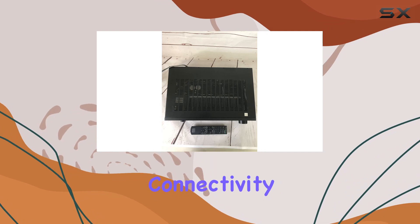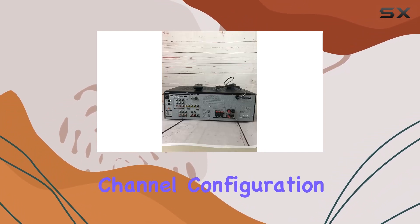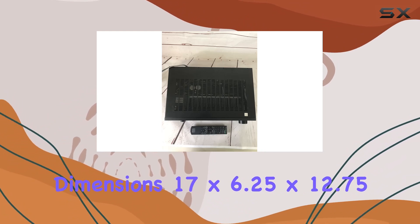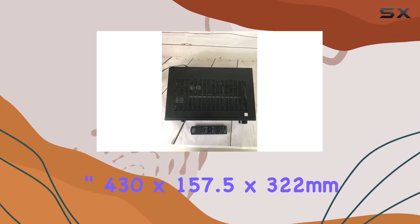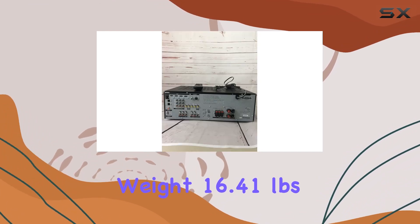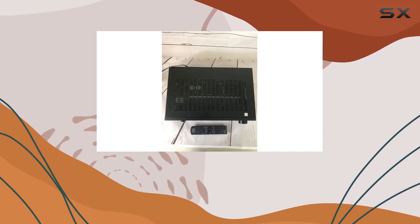Specifications. Connectivity technology: HDMI. Surround sound channel configuration: 5.1 channel. Dimensions: 17x6.25x12.75 inches, or 430x157.5x322mm. Weight: 16.41lb, 7.4kg. Compatible devices: Personal computer.